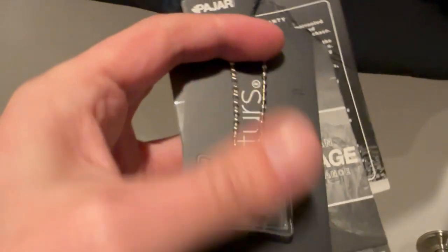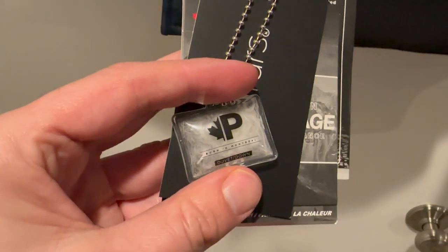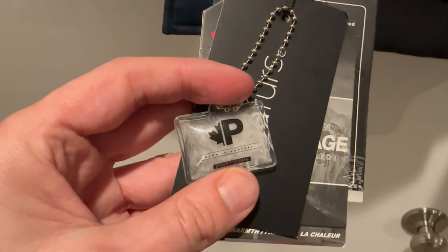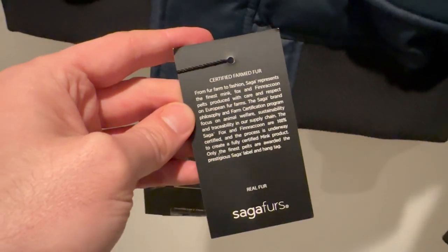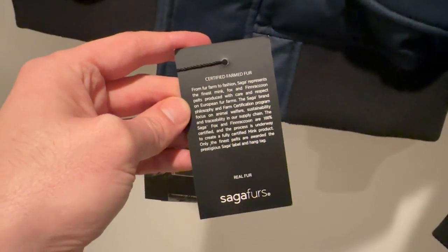I want to take you through the things that I really like about this coat. This is one of the slicker models that Pajar puts out — this is the Lucas. It's a bomber style parka with fur trim and, again, impeccable fit and finish. Let's take you through the entire product from start to finish about what you're going to get with a Pajar Lucas coat.